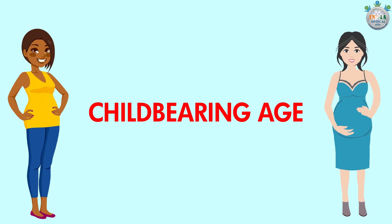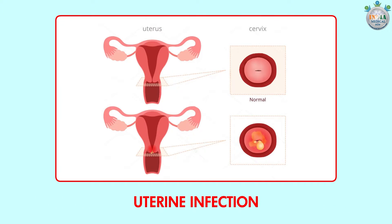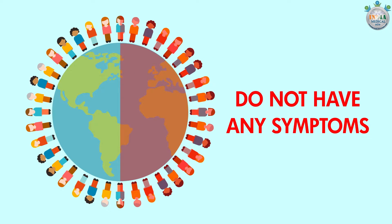Bacterial vaginosis or BV: It is the most common vaginal infection in women of childbearing age. This infection is associated with an increased risk of preterm birth, premature rupture of the membranes (PPROM), and uterine infection if not treated. With this infection, you may notice an increase in vaginal discharge and a fishy odor. More than half of all women with this infection do not have any symptoms.